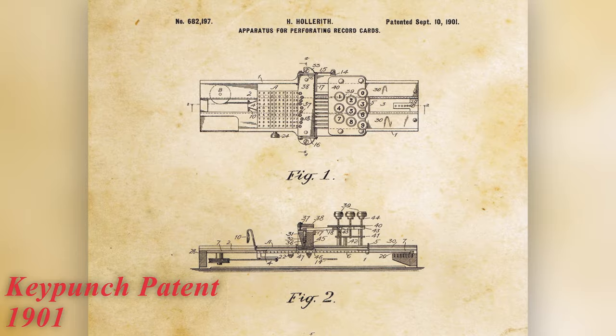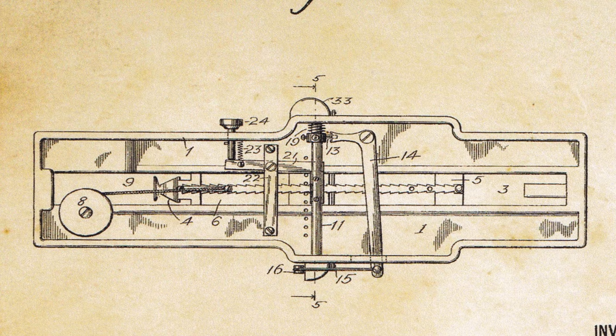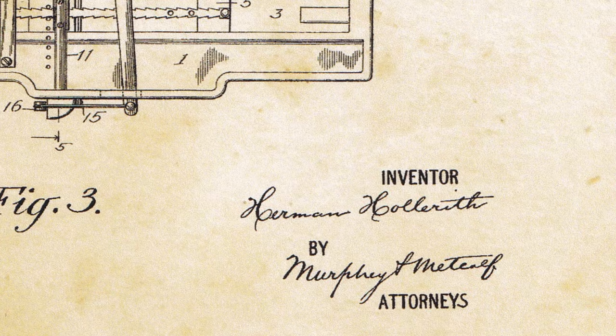Hollerith's invention stored any information required on a card by punching holes which could be read by mechanical, or later, electric sensors. The card became the primary storage device for 70 years until magnetic storage was developed and replaced it in the 1970s.